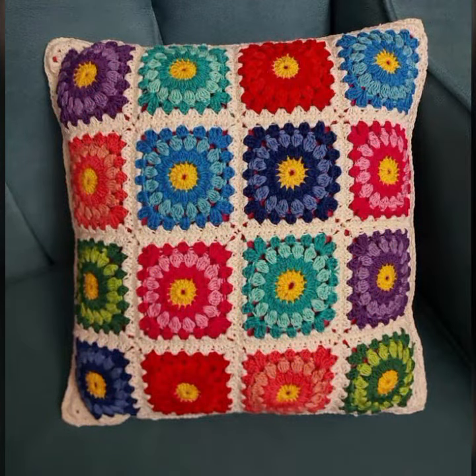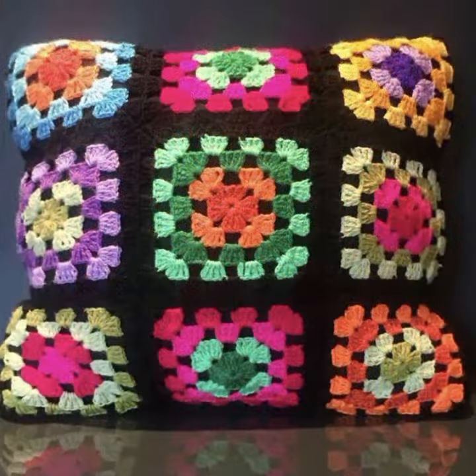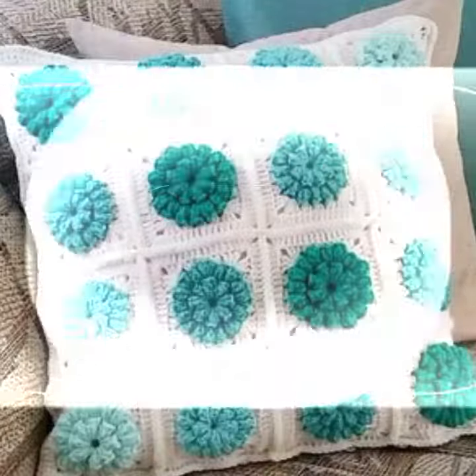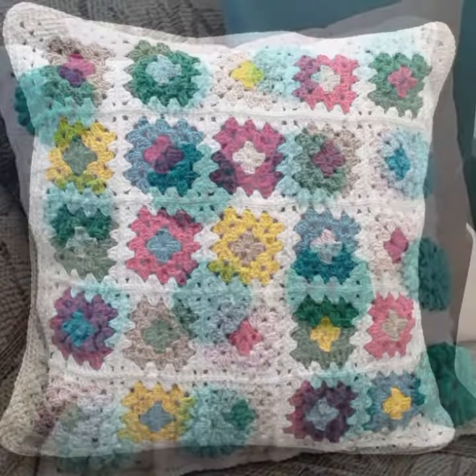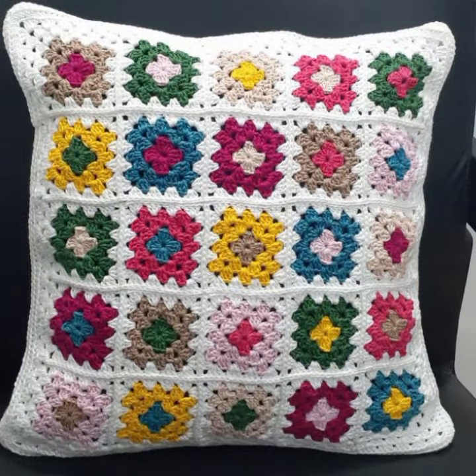You can see beautiful shapes and ideas in this video. You can easily make these very beautiful crochet cushion covers if you know crochet work. Thanks for watching my video — see you again with a beautiful collection. Till then, Allah Hafiz.